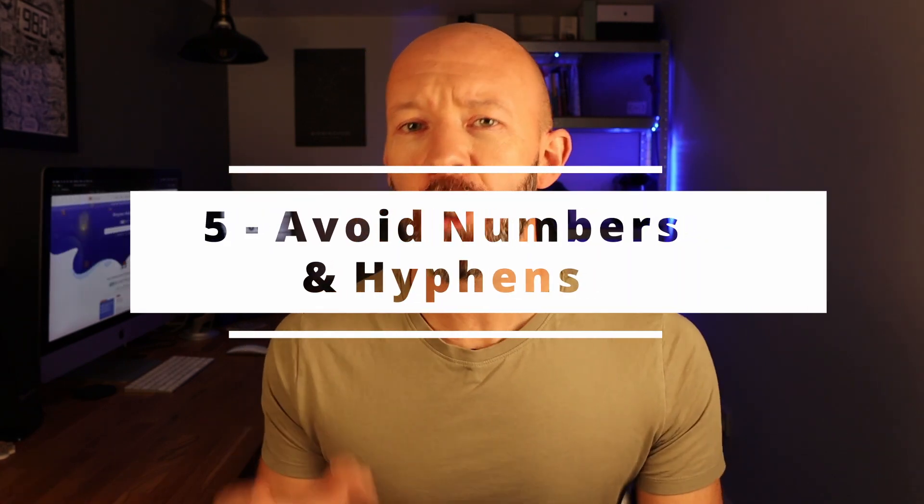Next up, something to avoid: putting numbers and, if possible, hyphens within your domain name. Putting numbers in a domain cheapens a brand, and although Google haven't come out and said this outright, there's a correlation between rankings and numbers in domains and it's not a positive one. With hyphens, visitors coming back might forget to include them, and again there's a correlation between negative rankings and having hyphens in domains — so avoid both.